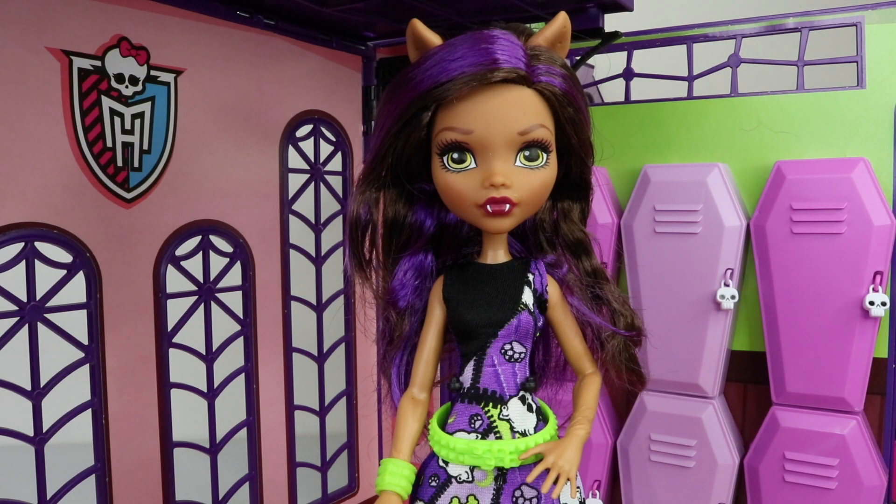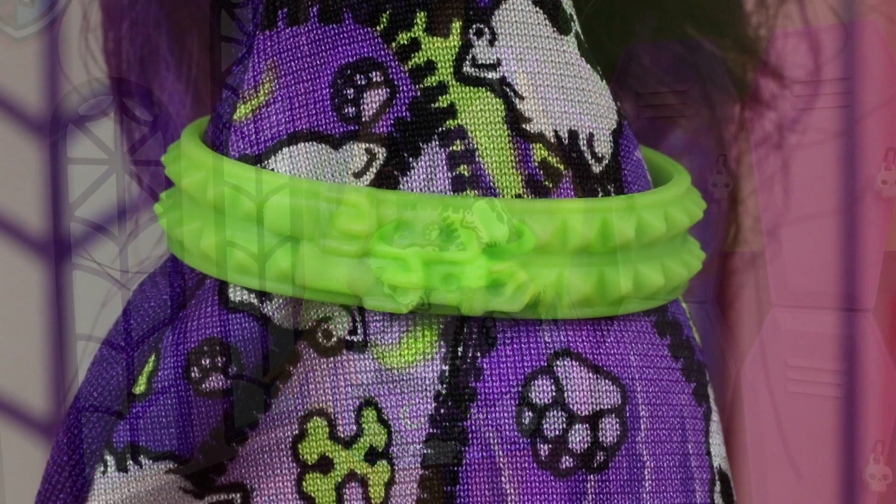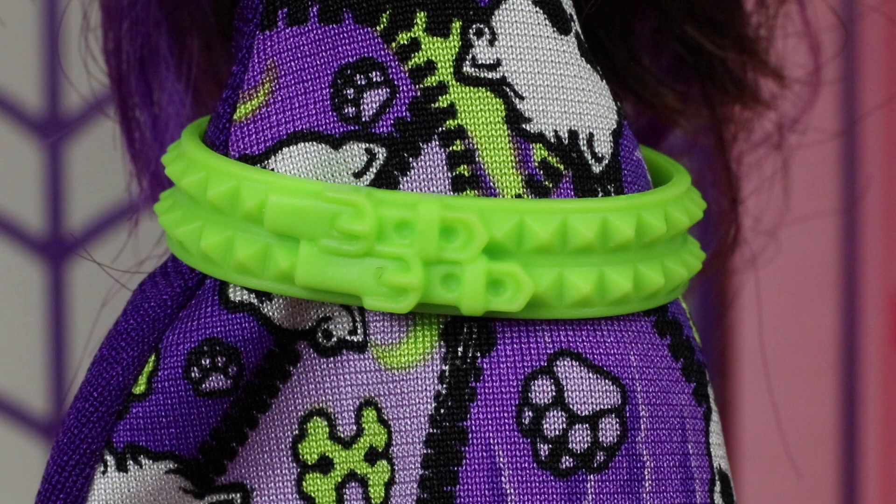Last in line but still on time, we have Clawdeen Wolf and she features brown hair with purple streaks, parted on the left hand side. She doesn't come with a headband nor does she come with any earrings. If you're a fan of purple you're just going to love her dress, and I think the green goes really well with it also. It features her Skelette in the shape of a werewolf, and we also have extra patterns including paws, bones and moons. She doesn't come with a headband or earrings but she does come with a bright green belt.